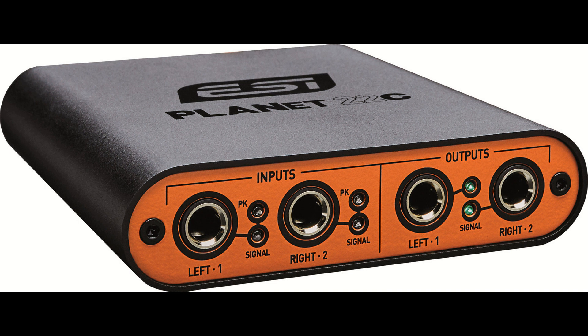Balanced analog outputs, TRS 6.3 mm (1/4 inch). Burr-Brown PCM1796, 24-bit stereo DAC with 120 dB dynamic range, A-weighted. Maximum output level: +6 dBV at -10 dBV setting; +20 dBV at +4 dBV setting. Output frequency response: 20 Hz to 20 kHz, ±0.05 dB.